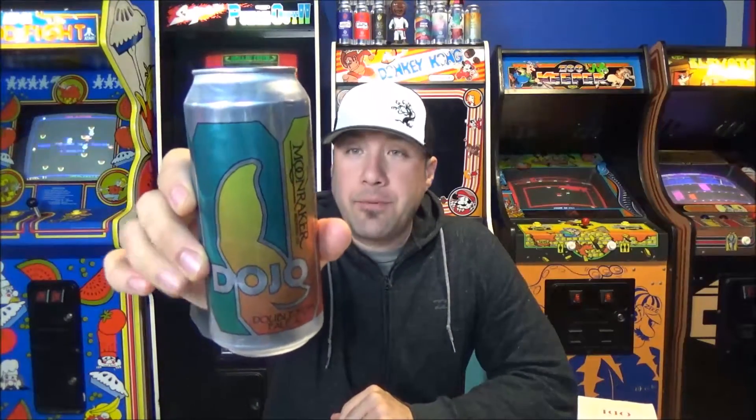This is Dojo, 8.5%, a double IPA. If you guys saw my video a month or so ago, I reviewed Yojo, one of their first canning runs. This is basically the imperialized version of that. I think Yojo was 7%, and there might be a couple hops that are different in this beer.